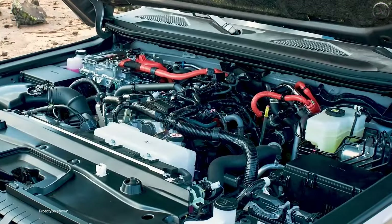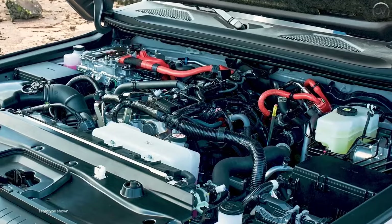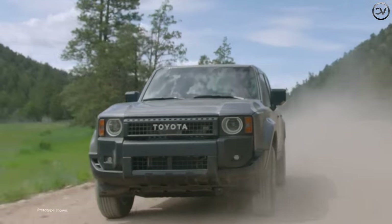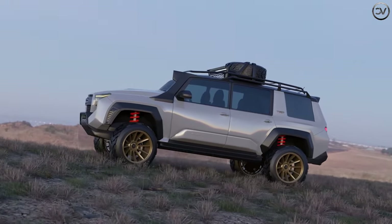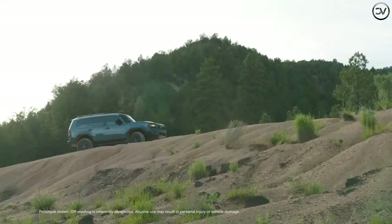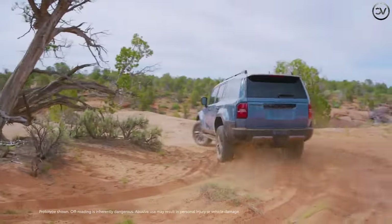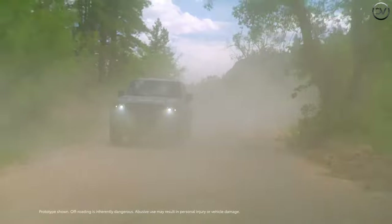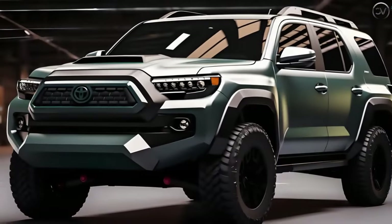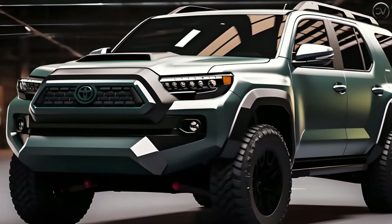Although adequate, the 5th generation 4Runner's lone powertrain was sluggish — a 4.0L V6 paired with a 5-speed automatic transmission produced up to 270 HP and 278 lb-ft of torque. Potential engine successors include two turbo fours and a hybrid V6.